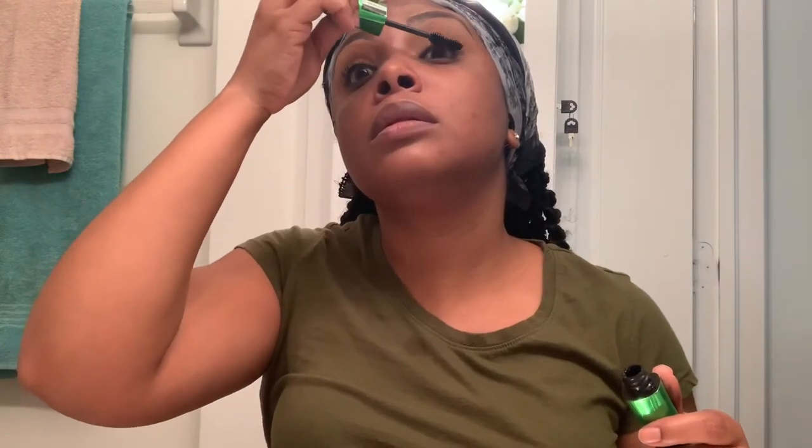Now we're going to put on some mascara on our lashes. I'm going to do these off camera — see you soon. Now that that's done, we are going to continue with the rest of our face.